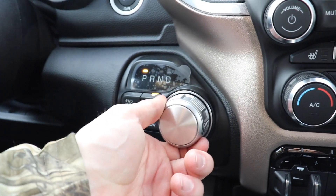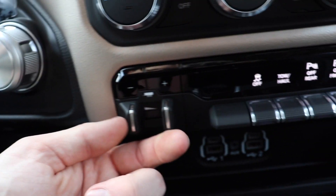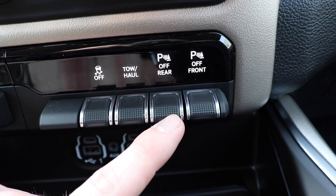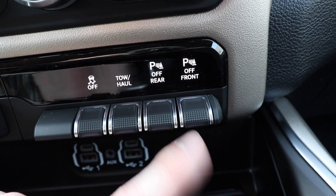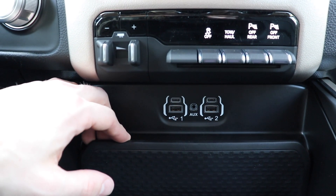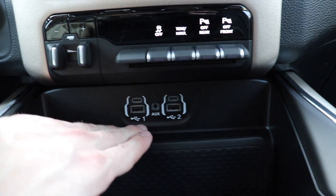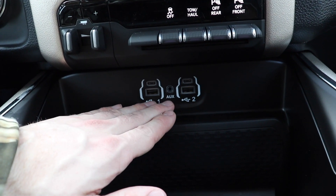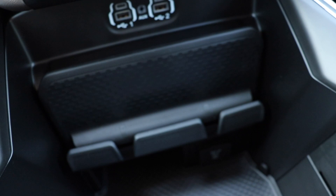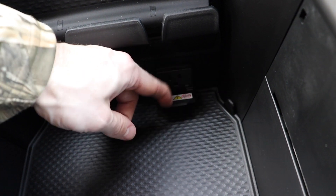To the left of that we have your rotary dial shifter and your push button transfer case. Right here we have an integrated trailer brake control. To the right of that, your traction control off button, tow haul mode, parking sensors for the rear off, and parking sensors for the front off. For 2020, the CD player is either an optional item or it's no longer available. The USBs have been moved to the middle — you get two USB ports, two USB-Cs, as well as an auxiliary jack. Right here we have a phone storage tray, and below that a 115-volt 400-watt power outlet.